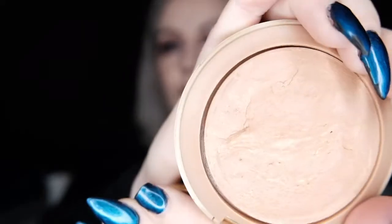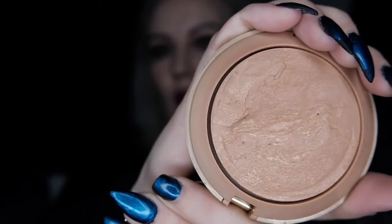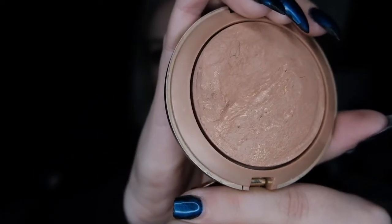Next we have the Milani bronzer — I've used it only twice. I already have a pan going, so that's what I want to make bigger. I could have used it more, but I have lots of bronzers in the project, so that's why it's a little bit hard.